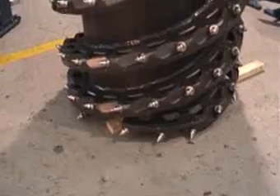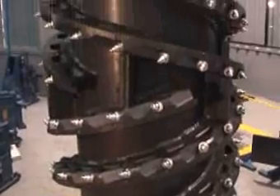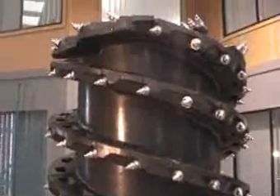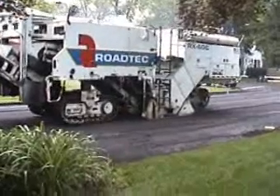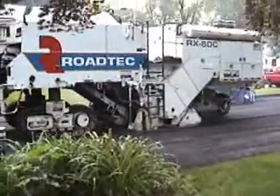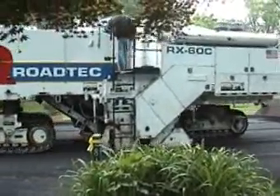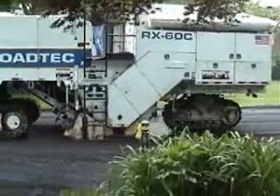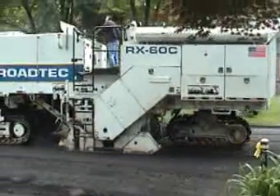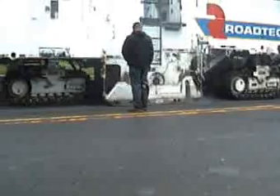Shabeki has developed a cutting drum that has revolutionized the milling and mining industries. Shabeki drums are highly productive and reliable. Here we can see a Roadtec RX60C cutting 2 inches of asphalt at approximately 130 feet a minute. Shabeki cutter drums are manufactured for all makes and models of milling machines.